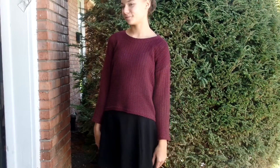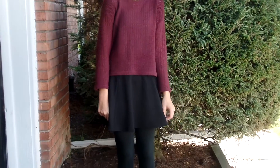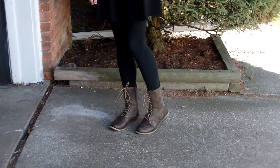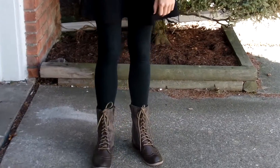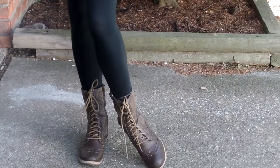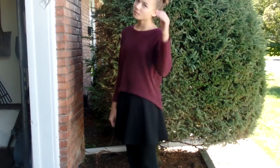For my second outfit my skirt is from Forever 21, so is my sweatshirt, and I have my Target leggings on again. I have my super cute and comfy combat boots — they are like a light brown — and my hair is just in a messy bun.